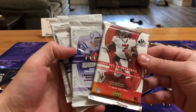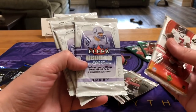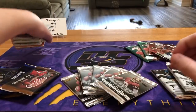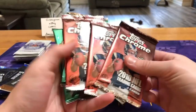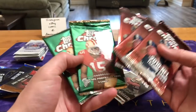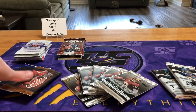Starting us off we're going to have some 2004 SP Authentic, looking for those Big Ben, Eli, and Philip Rivers rookies, along with some Fleer Genuine. We've done this on the channel before from the same box. We also got some Topps Chrome — 2010 and 2009. Nothing amazing from those draft classes; Gronk's probably the best guy from 2010, and 2009 is probably Stafford. Maybe we can get lucky and get a Brady refractor.